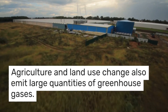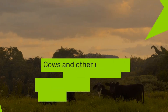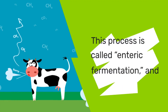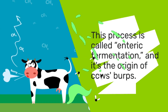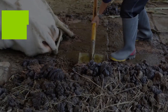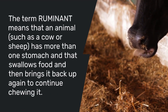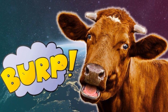Agriculture and land use change also emit large quantities of greenhouse gases. Cows and other ruminant animals like goats and sheep emit methane, a potent greenhouse gas that is created as they digest grasses and plants. This process is called enteric fermentation, and it's the origin of cow burps and other greenhouse gases. Methane is also emitted from manure. The term ruminant means that an animal such as a cow or sheep has more than one stomach, and it swallows its food and brings it back up to continue chewing and digesting it.